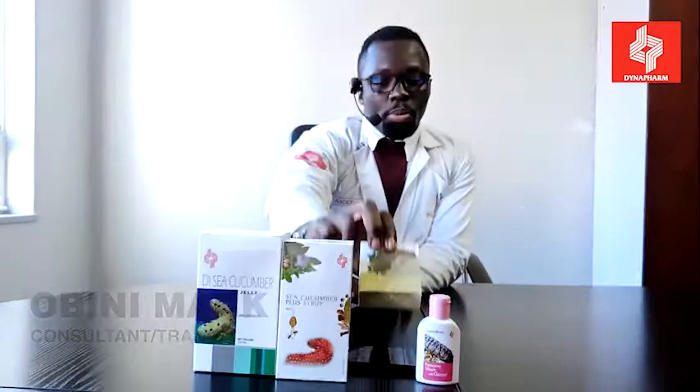Apart from Sea Cucumber Jelly, we also have other products that contain sea cucumber. For example, we have the Sea Cucumber Plus Syrup, mostly given to people who have cough-related complications — though anyone can take it. We also have the Gamut Soap, rich in sea cucumber, which helps with healing of wounds from shaving or trimming hair.